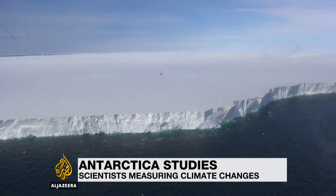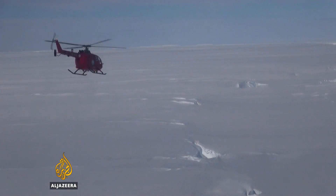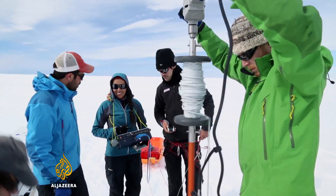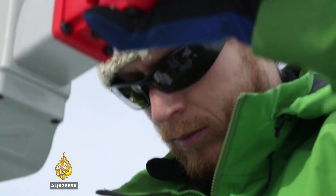It's not your typical commute to work, but when you're a scientist specialising in Antarctic ice, a helicopter is the best way of getting to some of the continent's most remote spots. In this case, the team are drilling ice cores from beside the Mertz Glacier in East Antarctica.